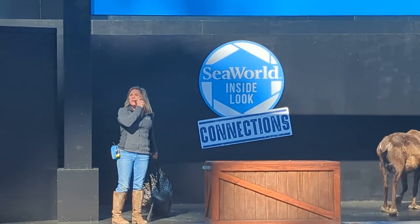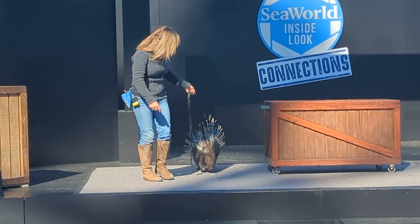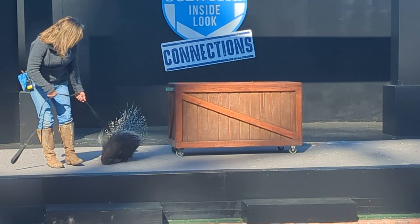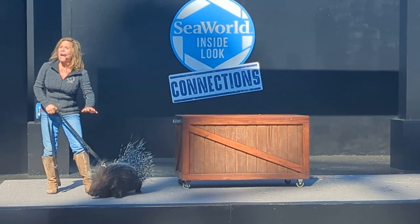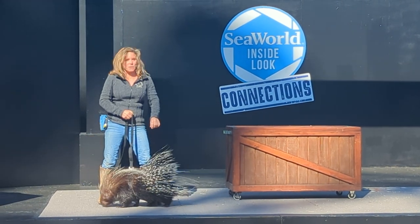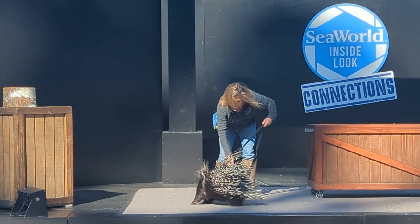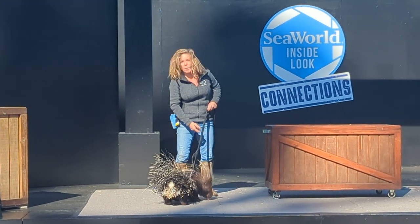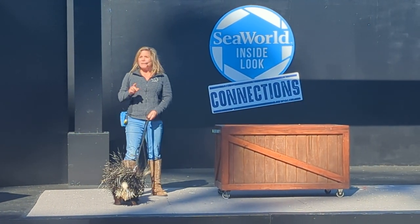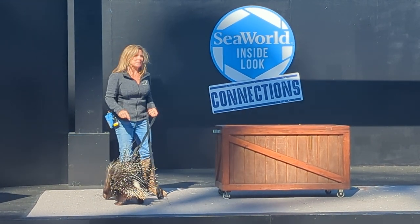This is Bronco. He is an African-crested porcupine. You're a handsome boy. In Africa, they hunt these porcupines for their beautiful quills — they use them for art, decoration, and jewelry. They also hunt them for protein. But I'm very happy that he has an amazing way of protecting himself.